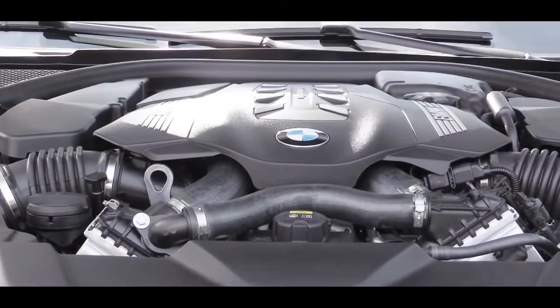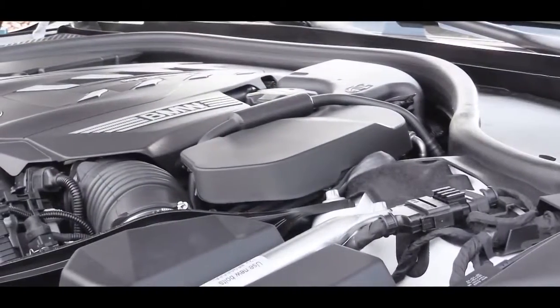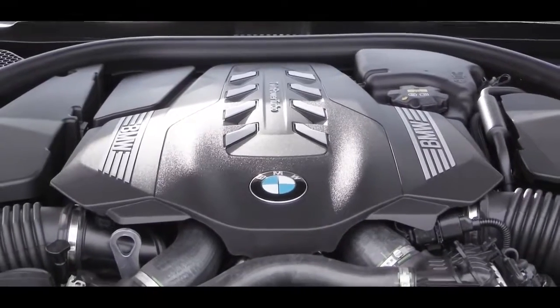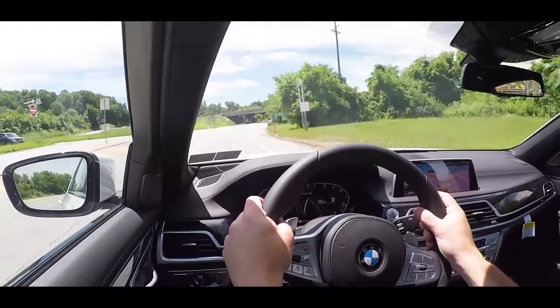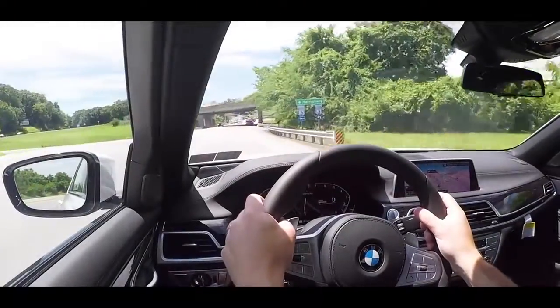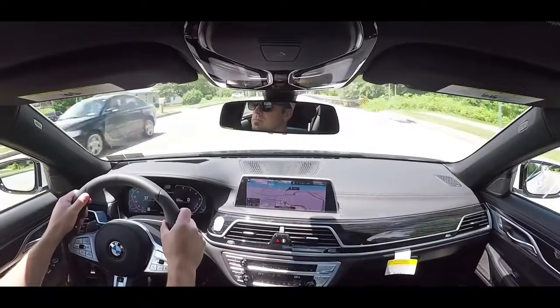That V8 puts out 523 horsepower at 5,500 RPM and 553 pound-feet of torque available from 1,800 to 4,600 RPM. Power goes to all four wheels through BMW's full-time xDrive all-wheel drive system, sent through an eight-speed automatic with paddle shifters. Add all of that together and the zero-to-sixty time comes in at approximately 3.9 seconds, top speed 155 mph electronically limited.